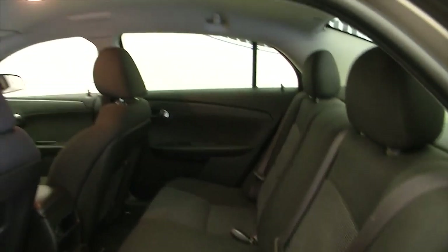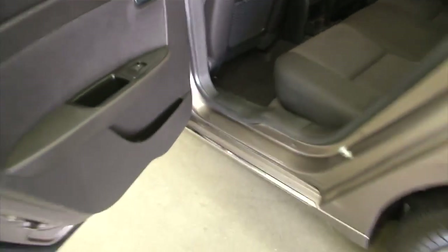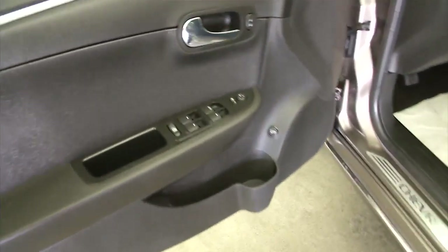Brighten things up a little bit here — black cloth interior, power windows in the back, power locks, power mirrors.